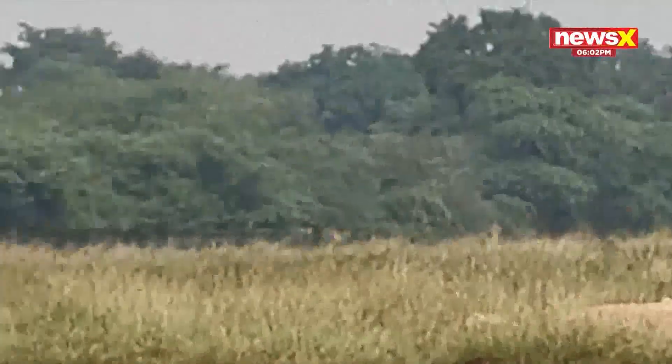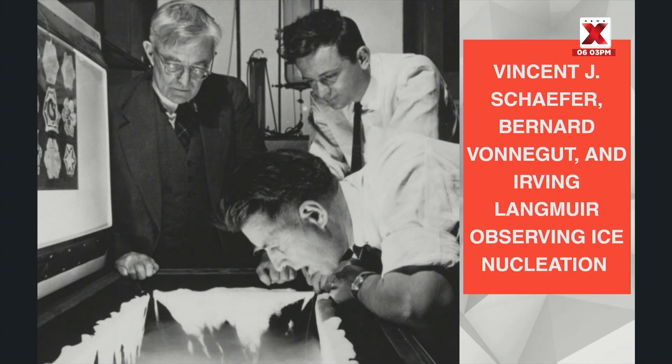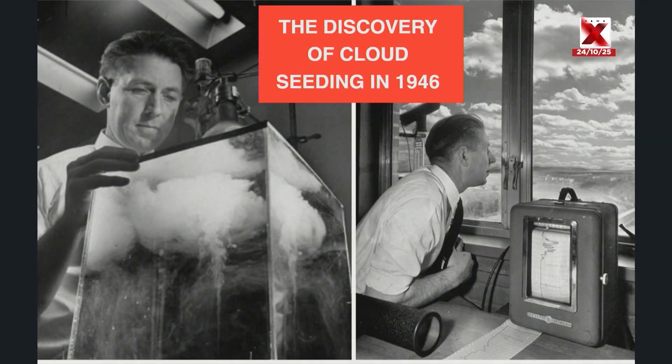Cloud seeding is a concept that was first thought of way back in the 1940s. Vincent Schaeffer, along with Irwin Langmuir, discovered cloud seeding in principle in July 1946. By investigating the production of particles of various sizes and their behavior in the atmosphere, they discovered that tiny particles could be used to produce ice. They were then able to nucleate the ice by introducing small particles in a lab-made cloud in a freezer with dry ice to create snow. Vonnegut later discovered that silver iodide was even more effective at generating ice formations, which was a breakthrough discovery for operational cloud seeding.